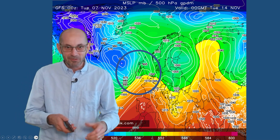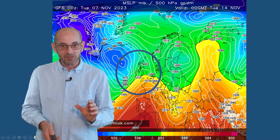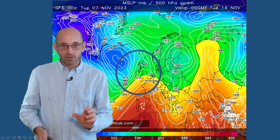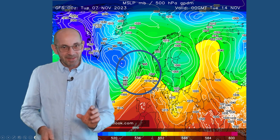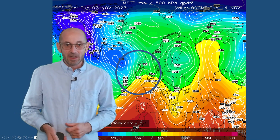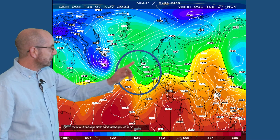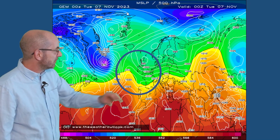The Azores high taking up residency for the winter months — that's been quite a common pattern in recent decades especially, and it leads to mild conditions across most of Western Europe for long spells during the heart of the winter months. It is just something to keep an eye on. The Canadian model shows low pressure over Scotland, high pressure to the southwest.